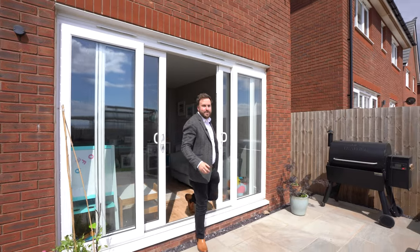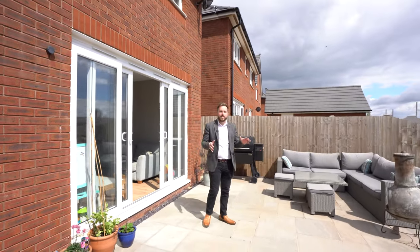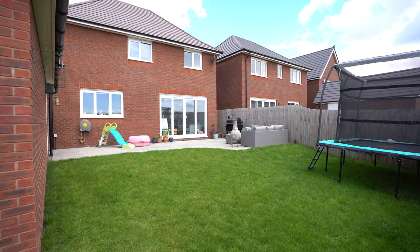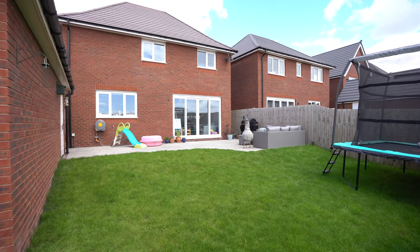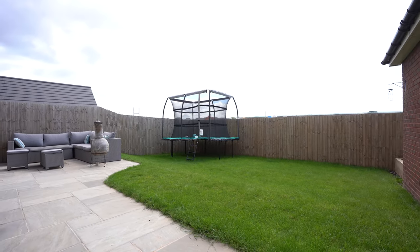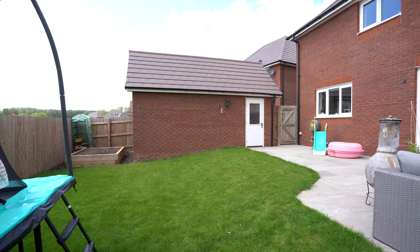Leading out from the kitchen you've got this fantastic patio area that the owners have extended, as well as a level lawn area being well enclosed. A side gate leads out to the driveway where there is parking for several vehicles, plus you have a detached garage with a side courtesy door.